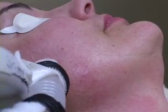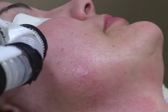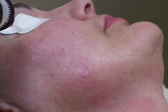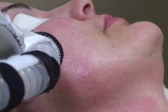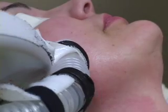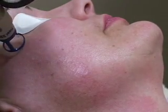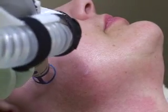We are now beginning the second pass of the Pixel treatment, going in a vertical orientation which is perpendicular to our first pass. This is permitting us to very effectively cover almost every square millimeter of the skin with this micro-fractionation technology. The patient should begin to see a really nice improvement over the next several weeks to months. This treatment typically requires about 3 sessions to reach optimal results, depending on the degree of sun damage and aging present.